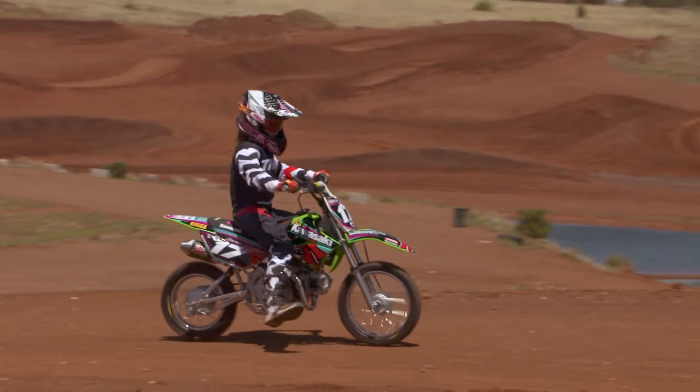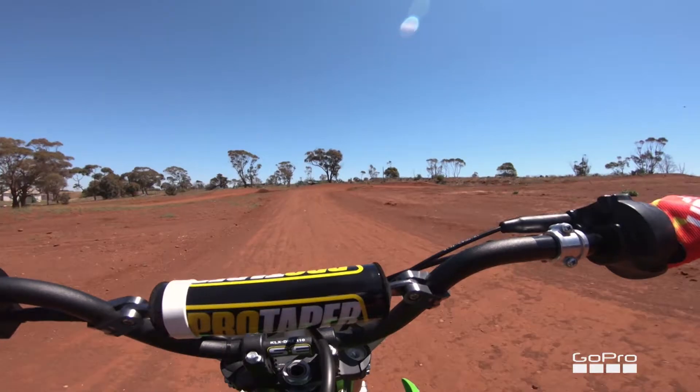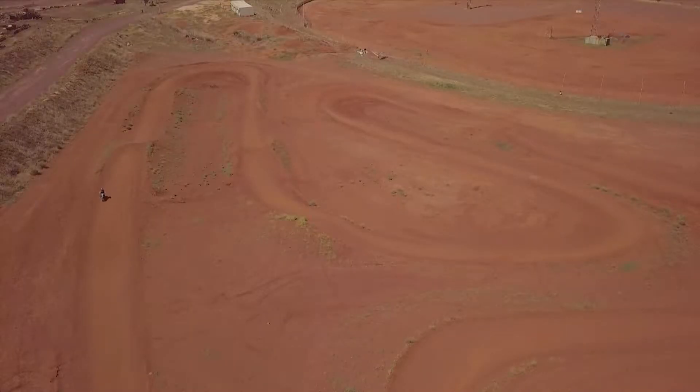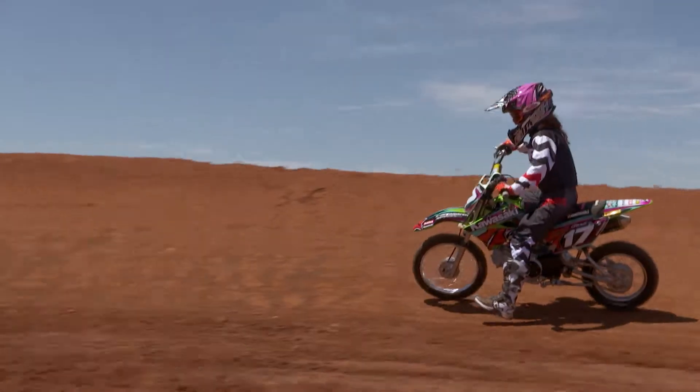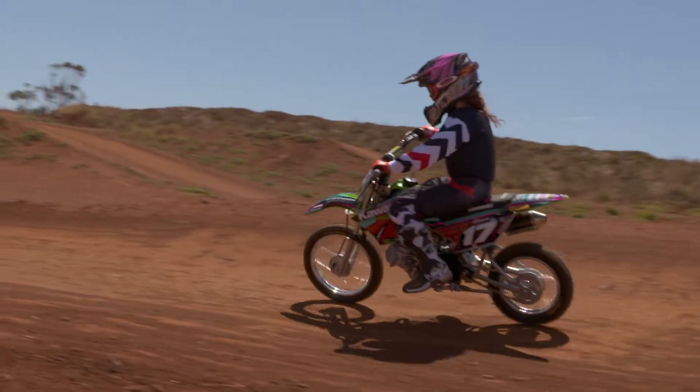I may need to make it a bit bigger or taller because I'm gonna get taller and I want to still ride it. My favourite thing about the bike is the Yoshimura pipe, the sticker kit and of course the seat cover.